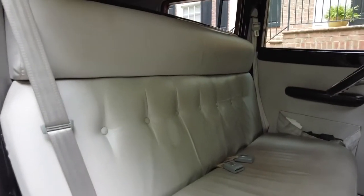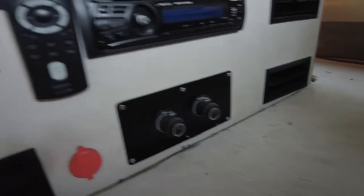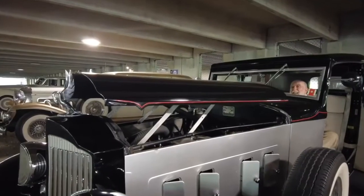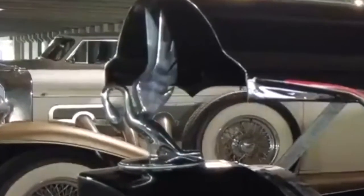It also has lap belts and shoulder harnesses, air conditioning for the driver and another one for the passengers, and an electric rising hood with a hood ornament that — if you touch it while making a wish — it'll come true. Eh, maybe.